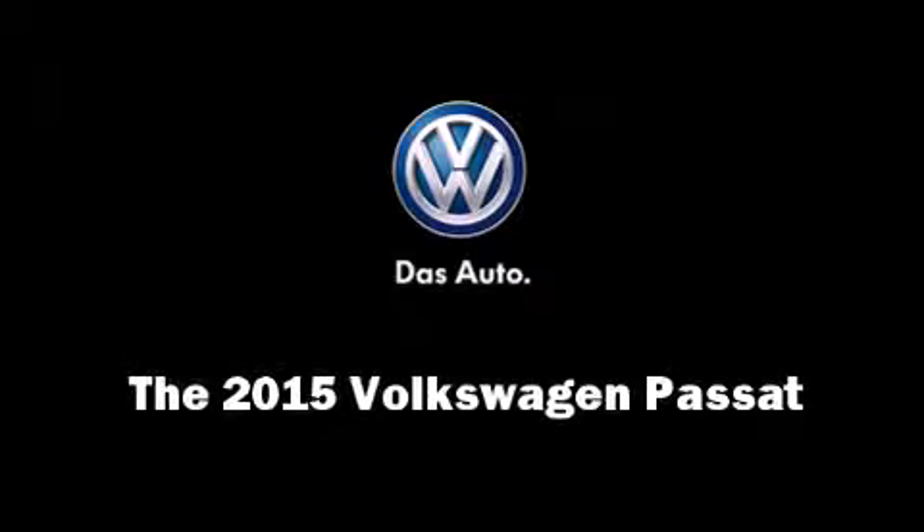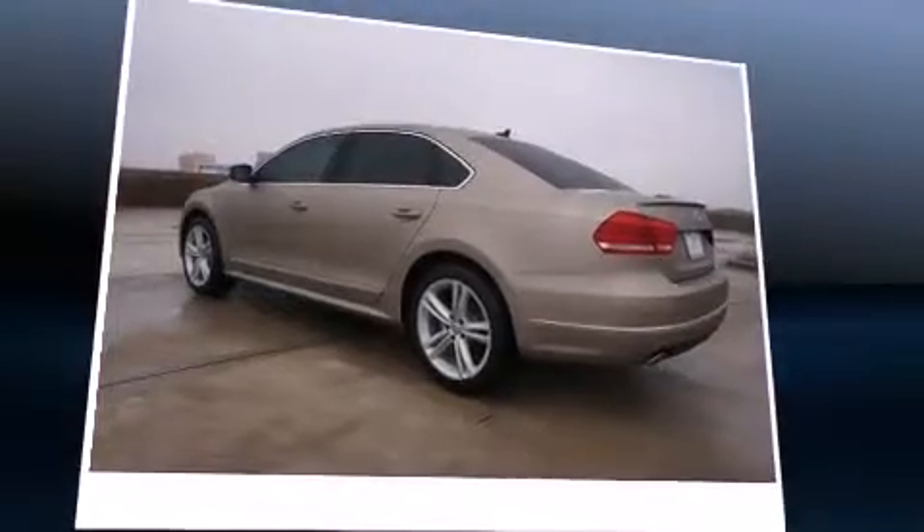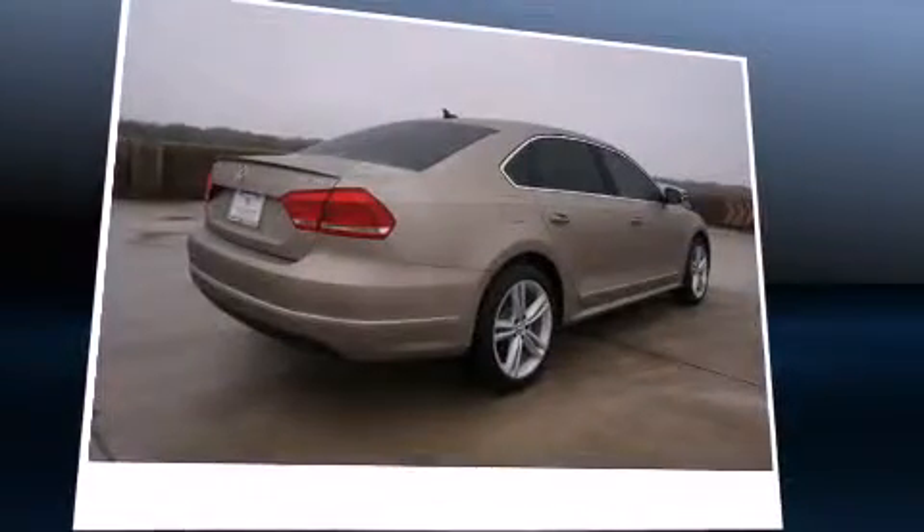Outstanding design defines the 2015 Volkswagen Passat. This four-door, five-passenger sedan stands out among competitors in its class.